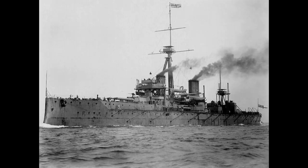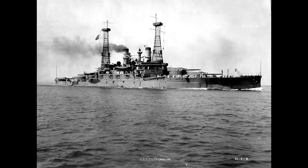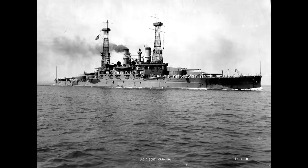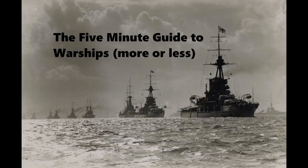We've already looked at HMS Dreadnought, the ship that started it all, as well as the USS South Carolina, and how these two ships represented different types of technical advancement that pointed the way forward for future dreadnoughts. The British ship came into service in 1906, the same year the American ship was laid down.